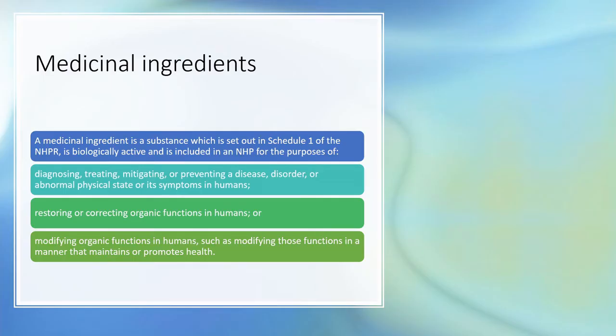NHPs contain what are classified as medicinal ingredients — substances set out in Schedule One of the Natural Health Products Regulation — and these are biologically active, meaning when you consume them they will change your physiology. It could be as simple as adding dietary antioxidants or increasing vitamin or mineral status, or it could involve acting as a nerve agent, altering cognition, or acting as a sedative. These medicinal ingredients can be used for mitigation of disease or correcting organic function.